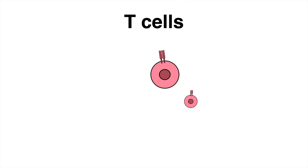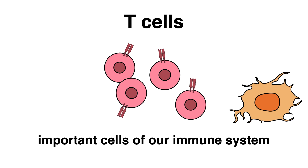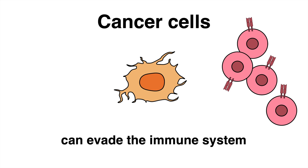T-cells are an important pillar of the human immune system. They can mount a strong response against viral infections and they can recognize and eliminate cancer cells. However, often cancer cells have acquired mechanisms to escape the immune defense.